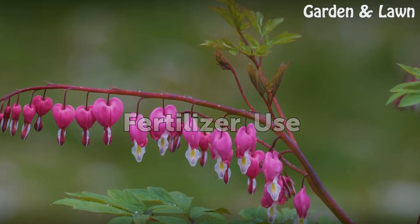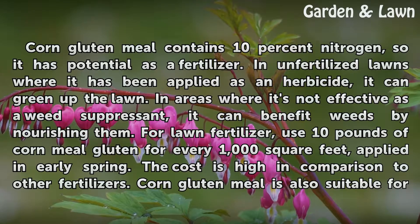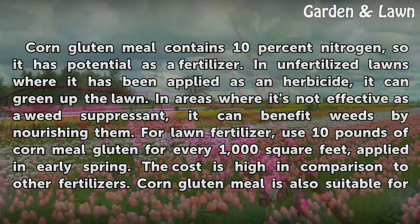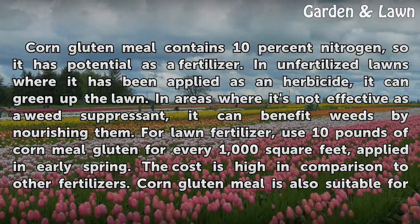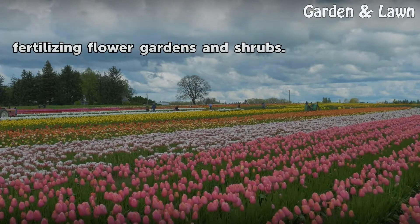Fertilizer Use. Corn gluten meal contains 10% nitrogen, so it has potential as a fertilizer. In unfertilized lawns where it has been applied as an herbicide, it can green up the lawn. In areas where it's not effective as a weed suppressant, it can benefit weeds by nourishing them. For lawn fertilizer, use 10 pounds of corn gluten meal for every 1,000 square feet, applied in early spring. The cost is high in comparison to other fertilizers. Corn gluten meal is also suitable for fertilizing flower gardens and shrubs.